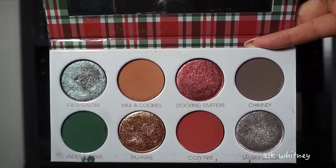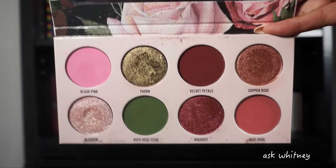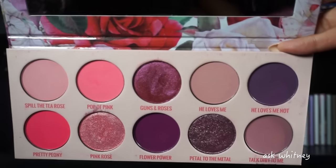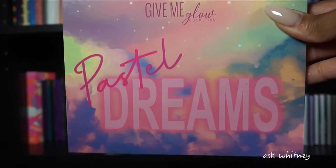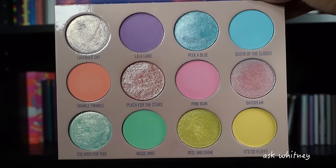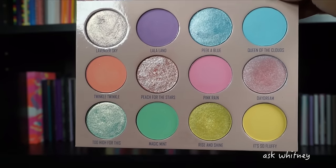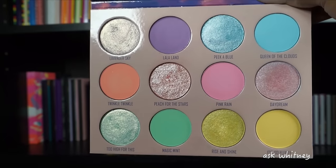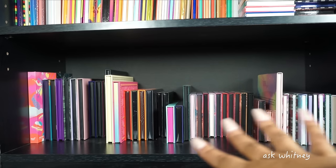Next I have my Gimme Glow palettes. This is the Christmas Morning palette, very Christmas-themed. Next is the Vintage Rose palette — oh my goodness, this is so so so beautiful. Then the Vivid Rose palette. Then the Pastel Dreams — another good pastel palette, especially for women of color. It has corresponding shimmer shades to the matte shades, and Gimme Glow's quality is amazing — their shimmers are out of this world. I don't know if it's still available but if you're looking for a pastel palette, check this out.